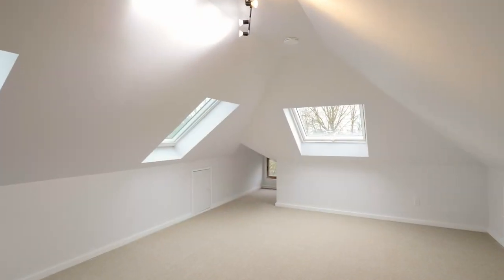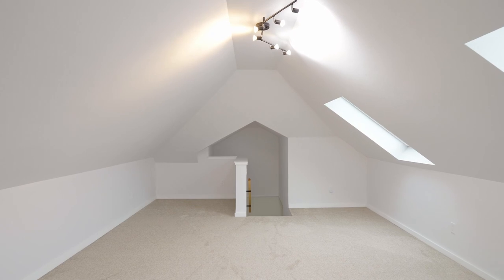Ascend to the top level for city views in this oversized, finished loft space.